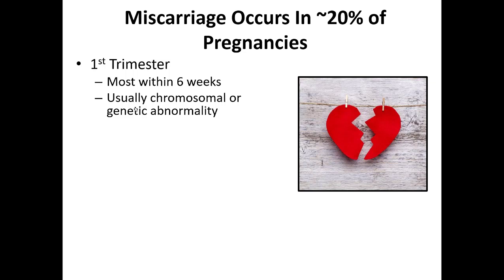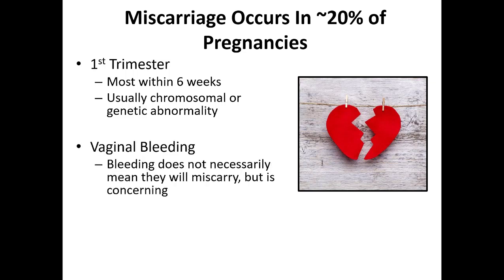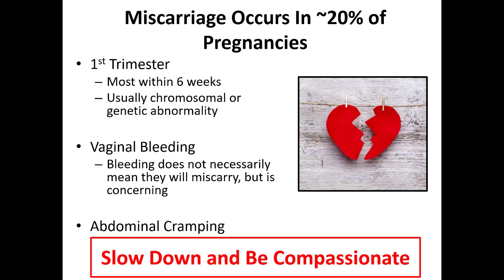In early pregnant patients, it's important to think about miscarriage. We get called to a lot of calls where there's significant vaginal bleeding and cramping early in pregnancy. Miscarriages happen in almost one out of four pregnancies — people don't really talk about them, but they do happen. They usually occur in the first trimester within the first couple of months, due to a chromosomal or genetic abnormality incompatible with life. They present with vaginal bleeding and cramping, and sometimes the lady will pass tissue or large clots. This is a very emotional process — be gentle and compassionate with these patients.